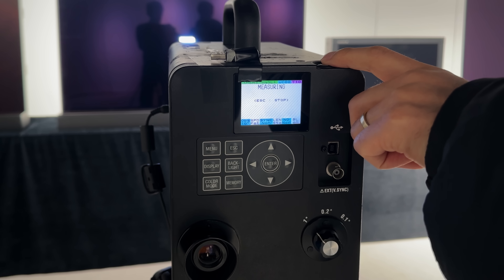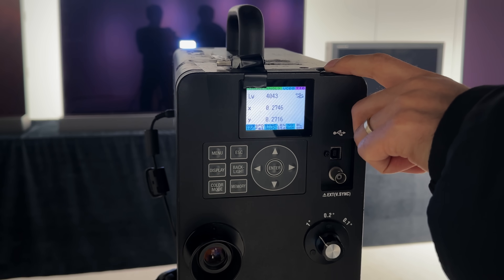I never thought this day would come so soon, but I've just measured the first OLED TV panel to hit 4000 nits. Let me show you.